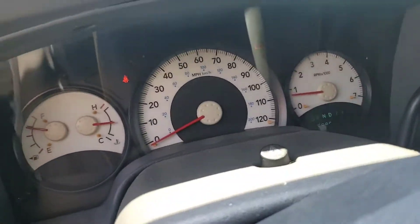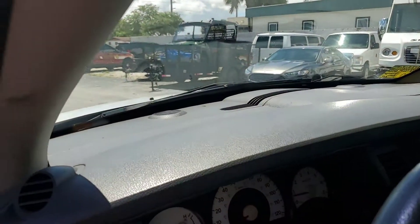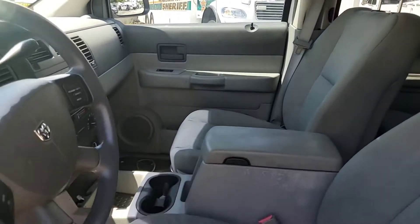As you can see, the battery light is on because of the alternator. It's got 115,000 miles. The dash is good, the headliner is good, and the rest of the interior is good.